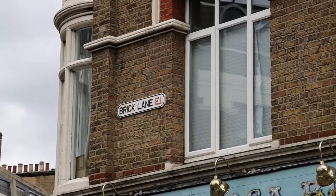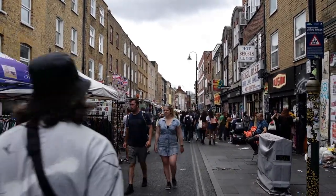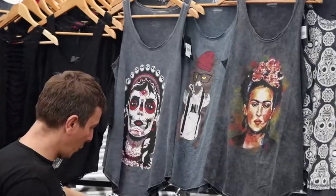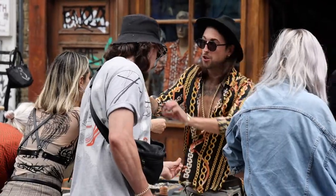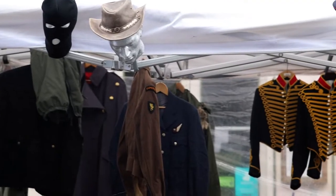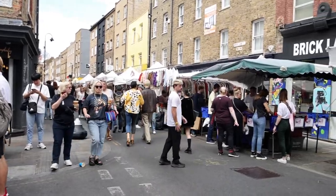Now we're going to check out the rest of Brick Lane and see what it's all about. Brick Lane is really famous for having really good Indian food but they also have a market which you can see is all around us. And just like Camden Market, it sells clothes, jewellery, all sorts of different stuff. It's a pretty cool market — they have all kinds of vintage things. It's really busy. I think it happens maybe just on the weekends or maybe just on Sundays.